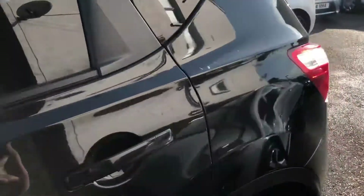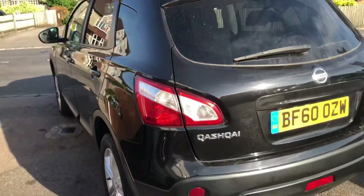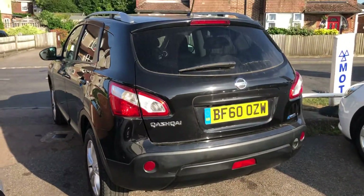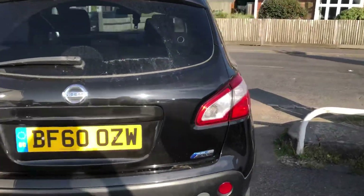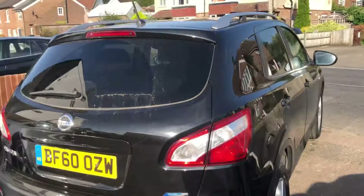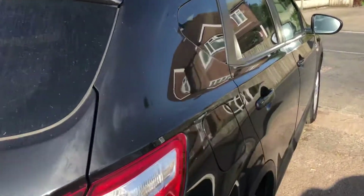It's got a panoramic roof too. That's metallic black — actually a real black. They do one called Nightshade which is a slightly purple black. If you're a Qashqai aficionado you'd know that, or if you're an anorak like me.